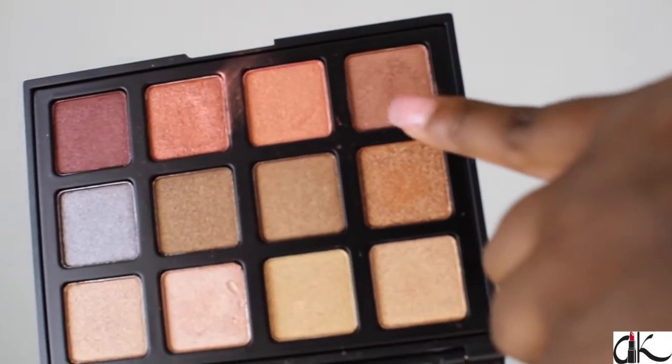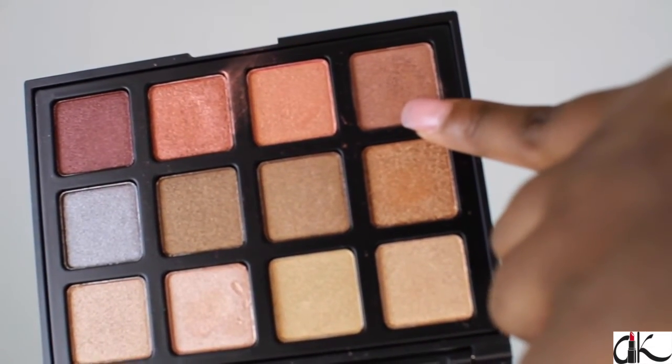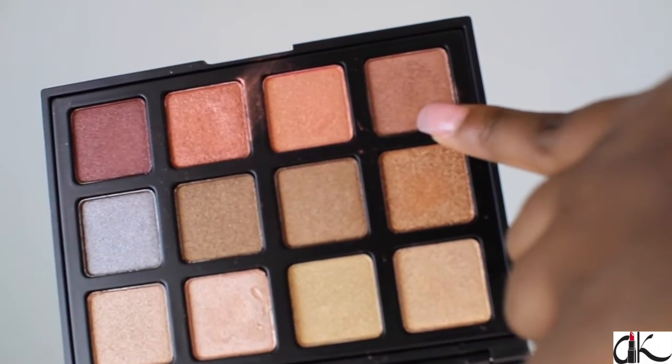From my Morphe palette, I'm going to take this bronze color and just put that on my eyelids. I'm not going to do too much eyeshadow because I really love to look natural for work, but I am going to put a little pop of color on my eyelids. I'm going to use a shade closest to my skin tone so it won't look too noticeable.